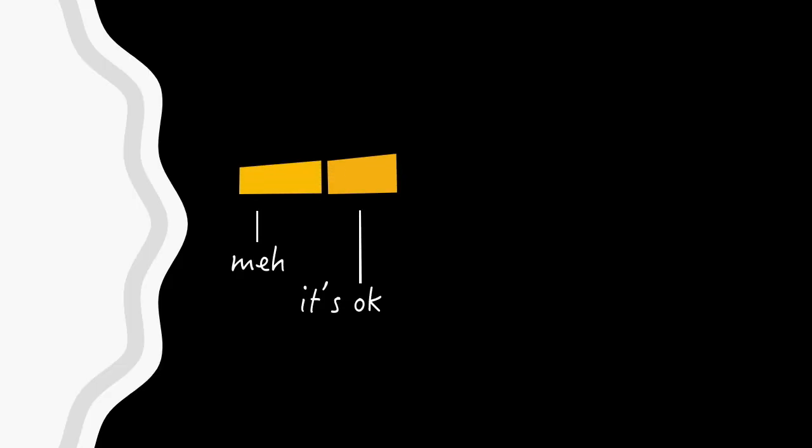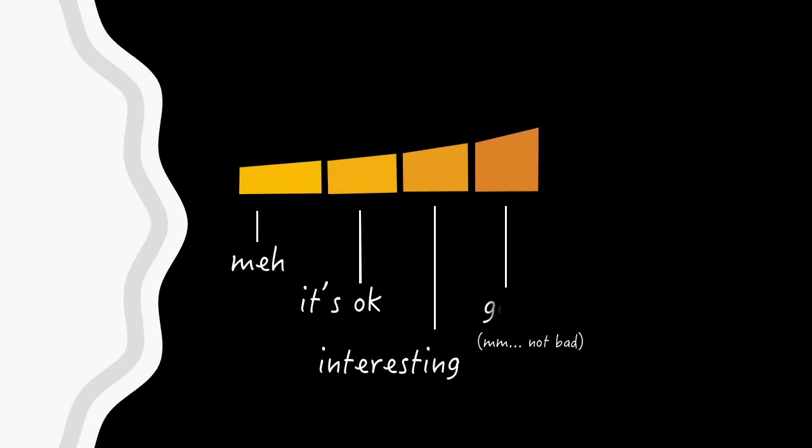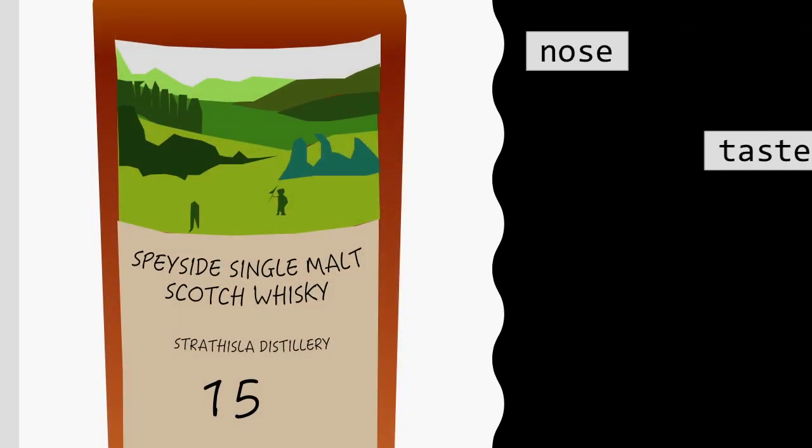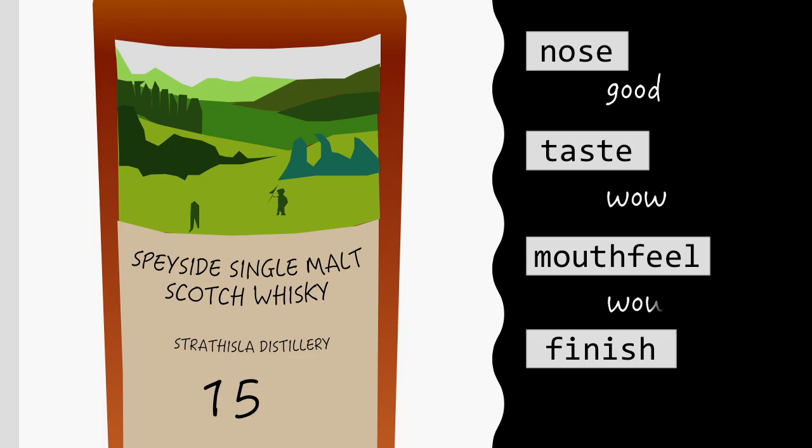I'm much more likely to use a linguistic scale for ratings. Here's something close to what mine looks like. But once I've rated a whiskey over these subcategories on this scale, how do I put it together into an overall rating that somehow conveys both the quality of the whiskey and the breadth of categories it scored well on? There's no meaningful way to add these the same way that I would numbers.